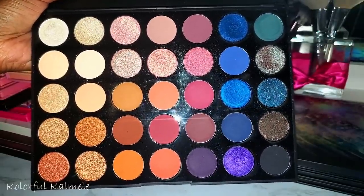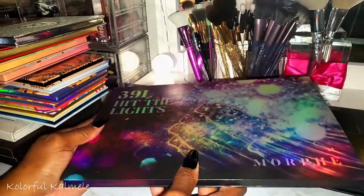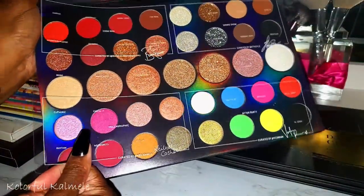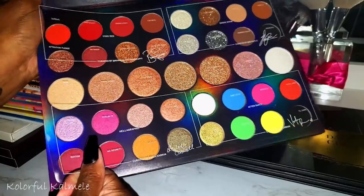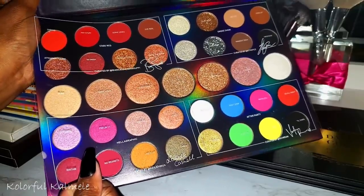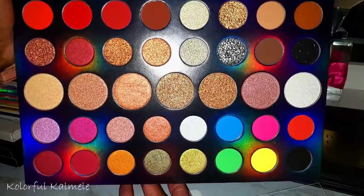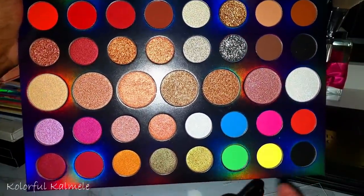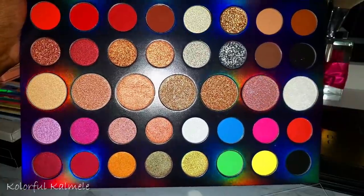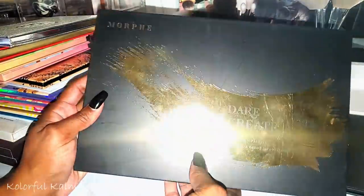The 39L Hit the Lights from Morphe — I had no business buying this. It's that collab palette with four different sections, each with a different influencer. It's cute but very unnecessary in my collection — I'd only use the bottom section and maybe the pinks. I haven't even touched it.